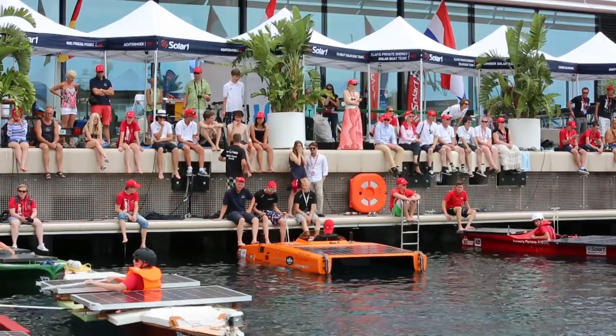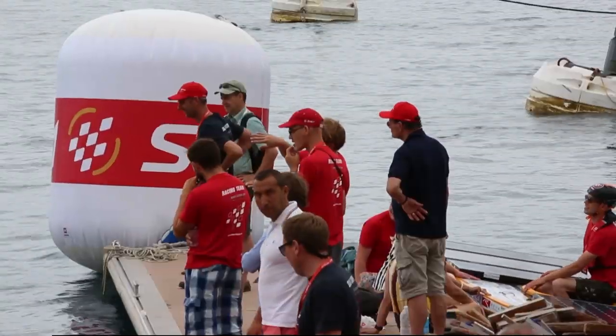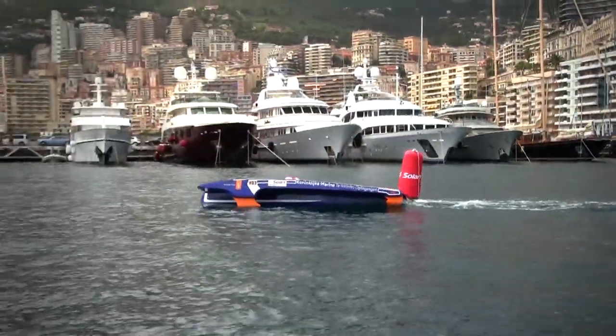But this change of course made for some brilliant viewing for the fans, as the action was brought even closer to the shore, and the change of scenery also made for a dramatic backdrop for the day's racing.